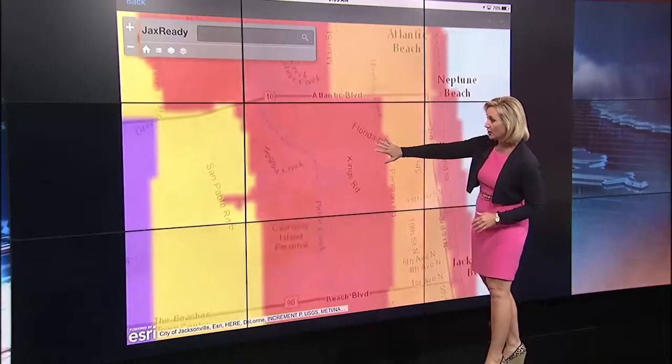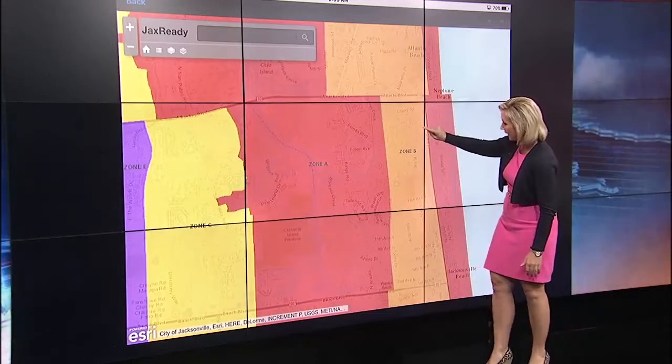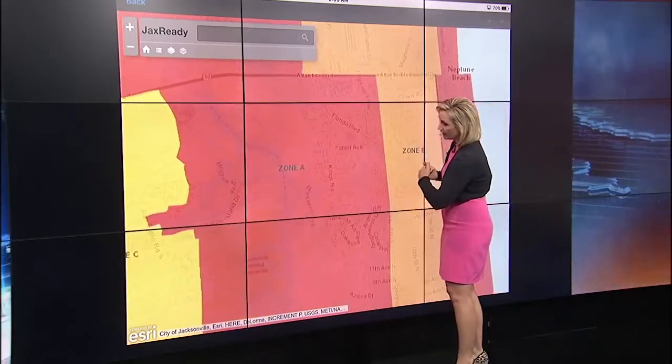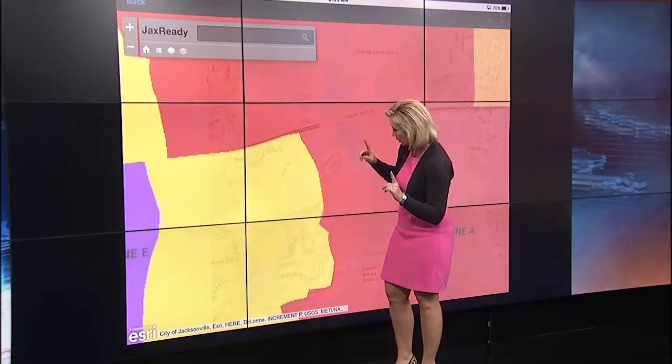So this is the red zone. This is the intercoastal. This is the ocean. Zone B — you already know about Zone A. So let's move in. On the other side of the intercoastal in the San Pablo area, we'll start there.